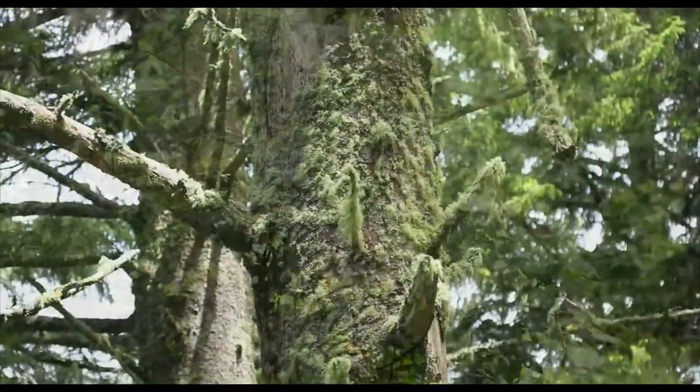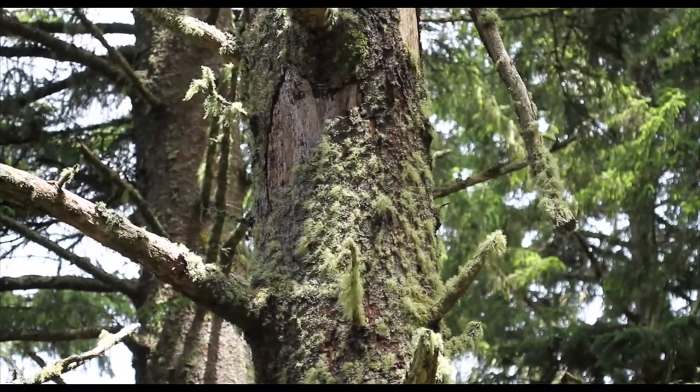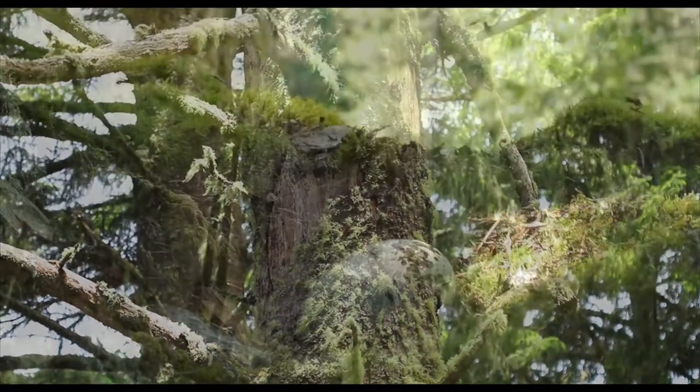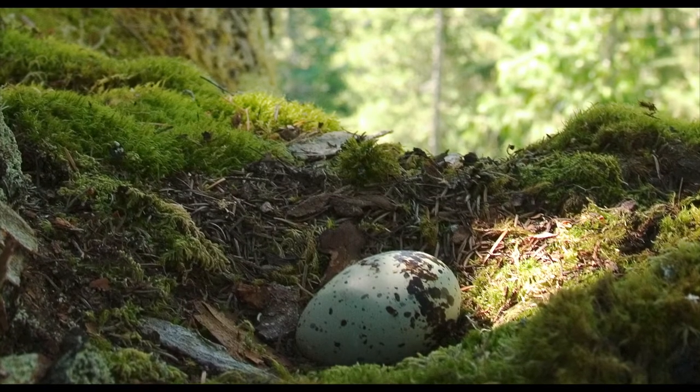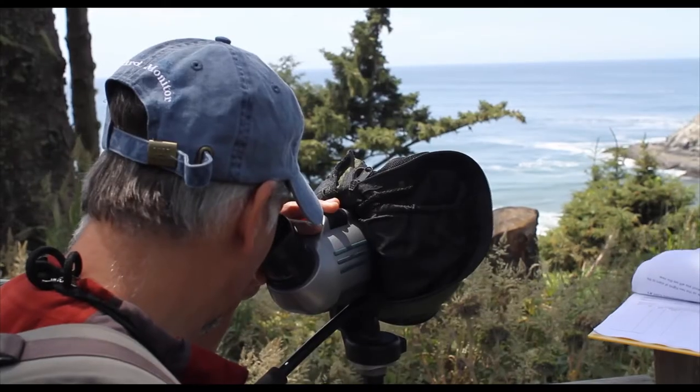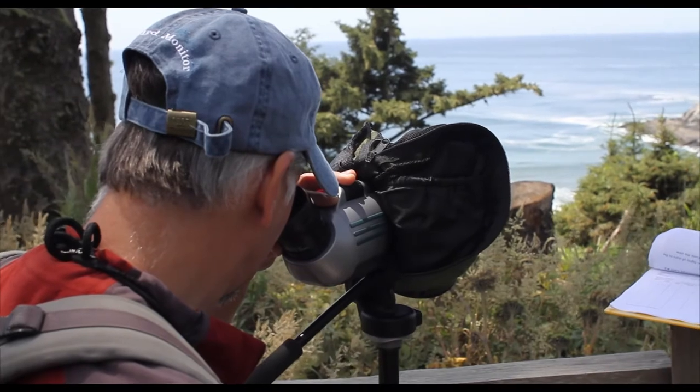They nest in the upper canopy. They don't build a nest — it's basically on the moss of these ancient forest trees. They make a little nest cup and lay one egg. It's a really unique life history, and this area has been identified as one of the most significant areas for the Marbled Murrelet.